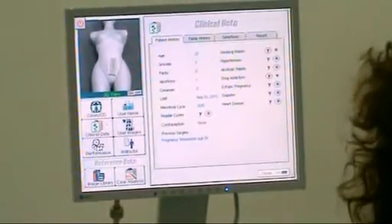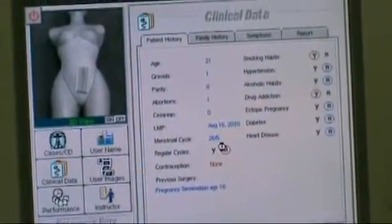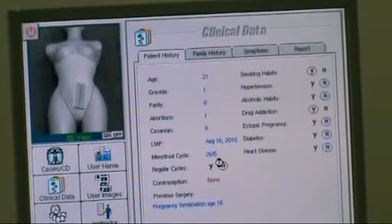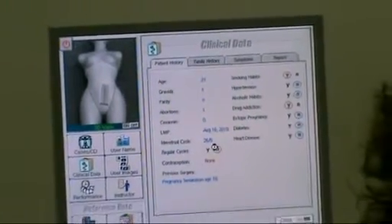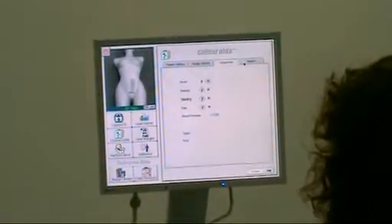The clinical data has many folders. The first folder is patient history. For example: 'I missed my period last month — it should have come on the 15th, but I still haven't gotten it. I often skip a month.' It also has many folders such as family history, symptoms, and the report of the patient.